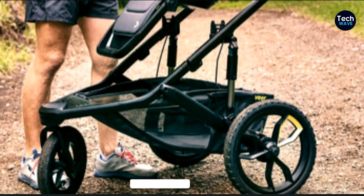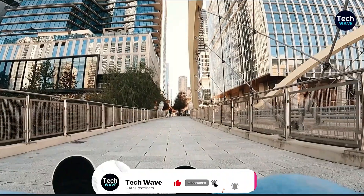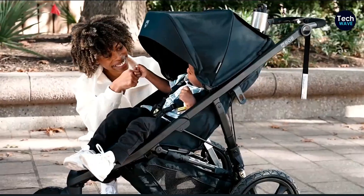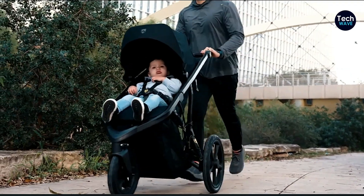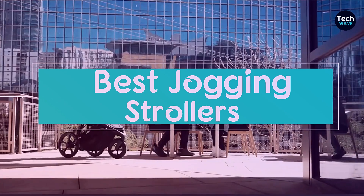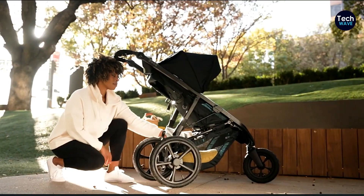Plus, a good chunk of those runs result in the little one falling asleep peacefully, leaving you to enjoy the blissful silence while you crush those miles. So, if you're a runner and a parent, trust me when I say that running with your baby can be a total game-changer. And it all comes down to having the right jogging stroller. It's like having your own personal cheerleader by your side, keeping you motivated and adding an extra dose of happiness to your run.